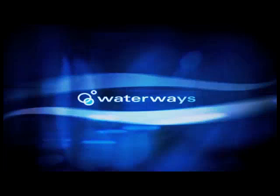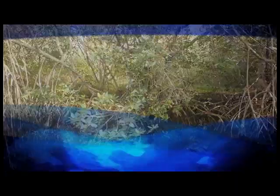This week on Waterways: Life in the Mangroves.